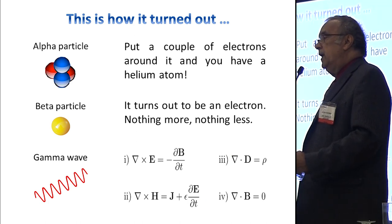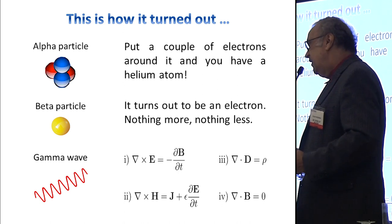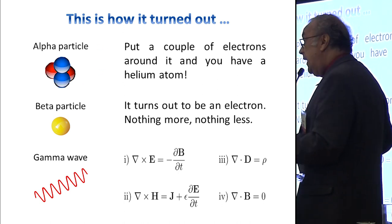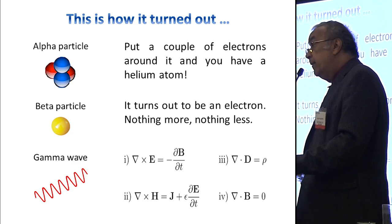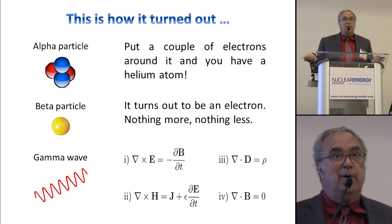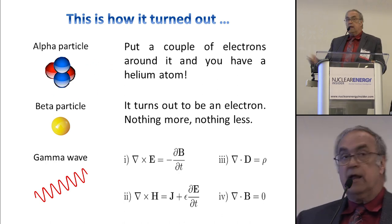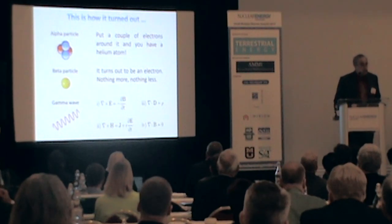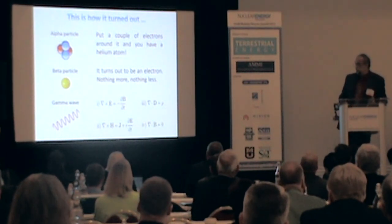I remember as a boy thinking, why aren't there other kinds of radiation? Why aren't protons ejected or positrons ejected? Why these? I asked my physics teacher, who said, shut up. It turns out there are materials like that, but very delicate calculations show that alpha particles are the most likely thing to be ejected in decay, and we're going to talk mostly about them.